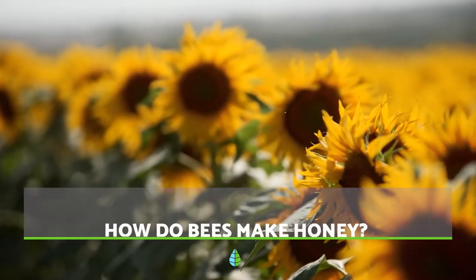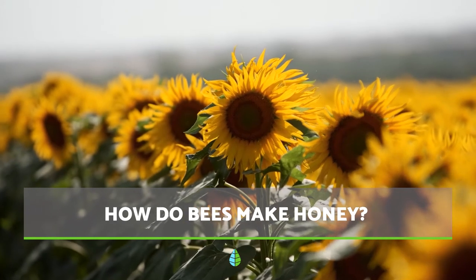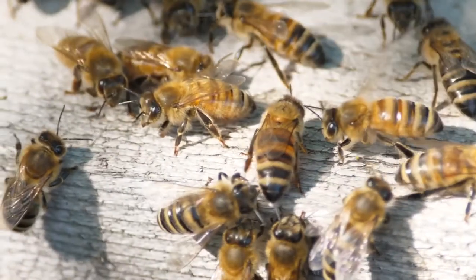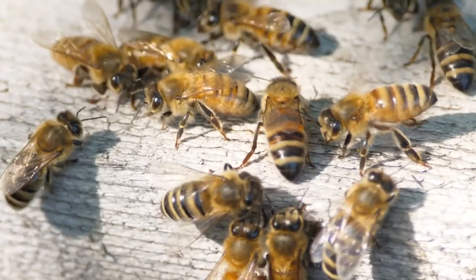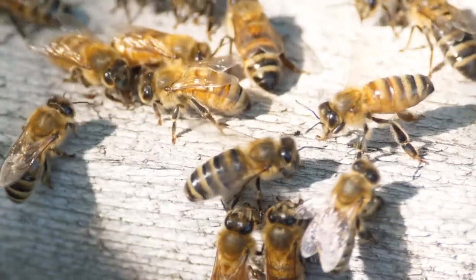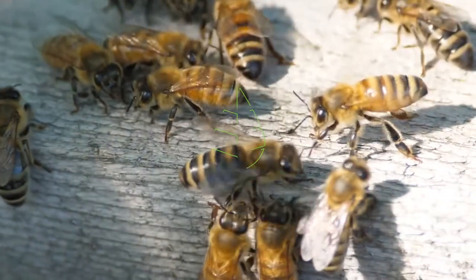Although there are around 20,000 species of bees, only five of them have the capacity to produce honey. Do you want to know how they produce it? In this The Daily Eagle video, we explain the entire process from when the bees make the honey to when the beekeeper extracts it from the honeycombs. Let's dive right in.